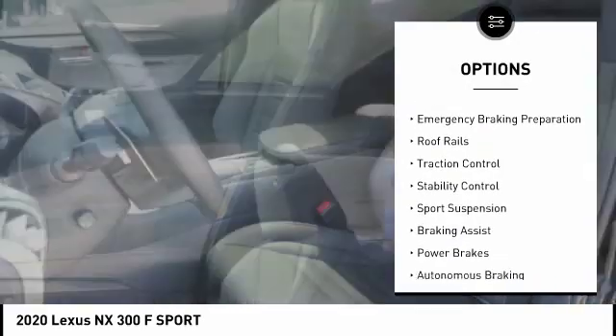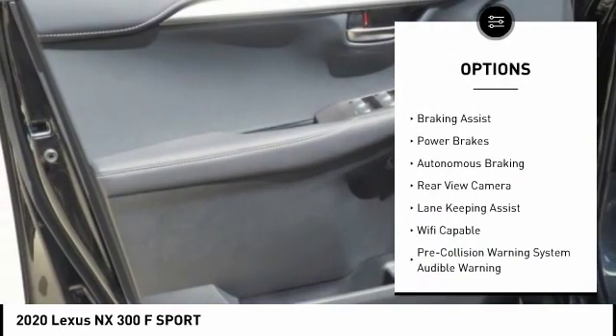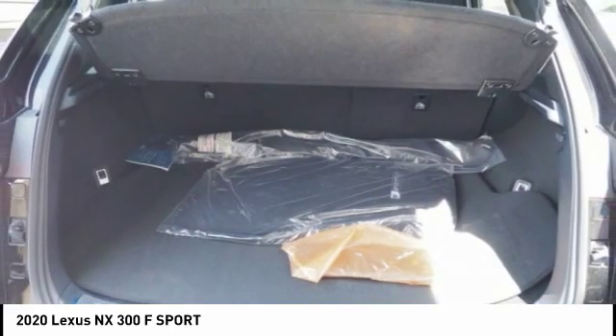Power windows with safety reverse, emergency braking preparation, roof rails, traction control, stability control, sports suspension, braking assist, power brakes, autonomous braking, rear view camera.